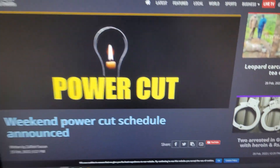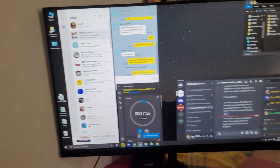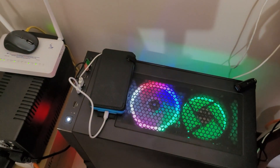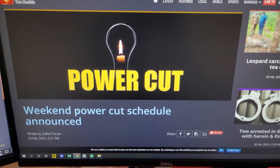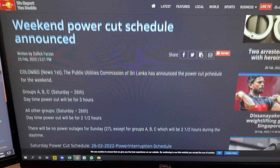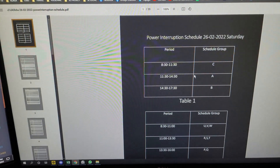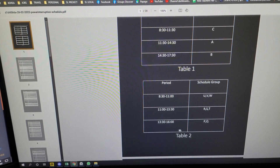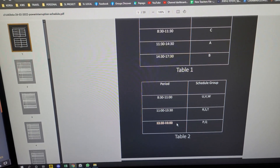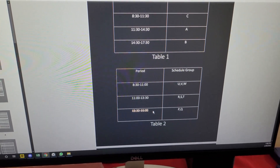The first thing is I go to the power cut website. This is my setup — I have my two screens, my computer, and my setup down there. So first I go to the power cut website, and then I go down and I check the schedule. Today is Saturday, so my power cut schedule is happening at 1:30 until 4 o'clock.